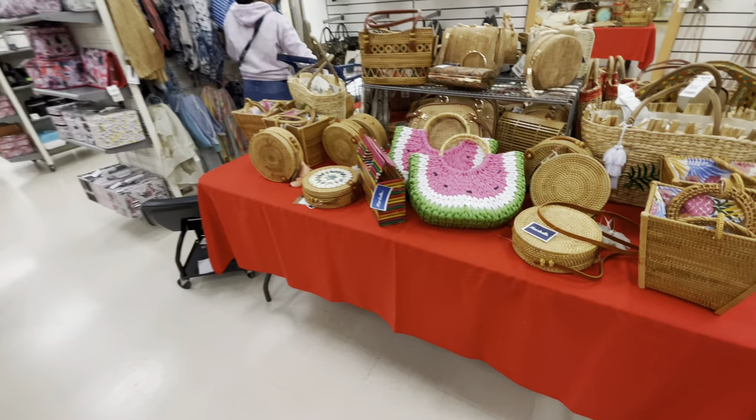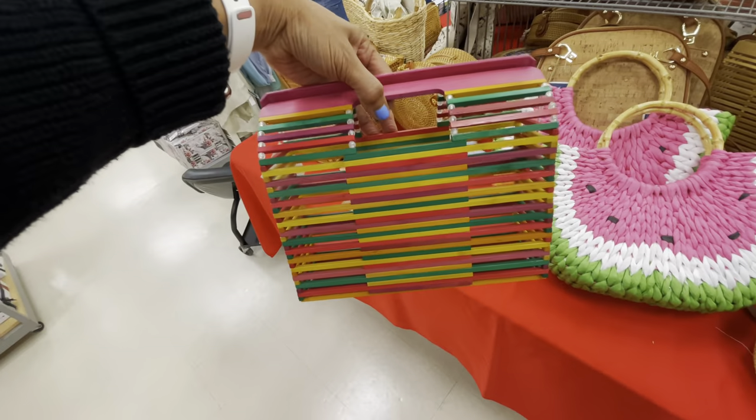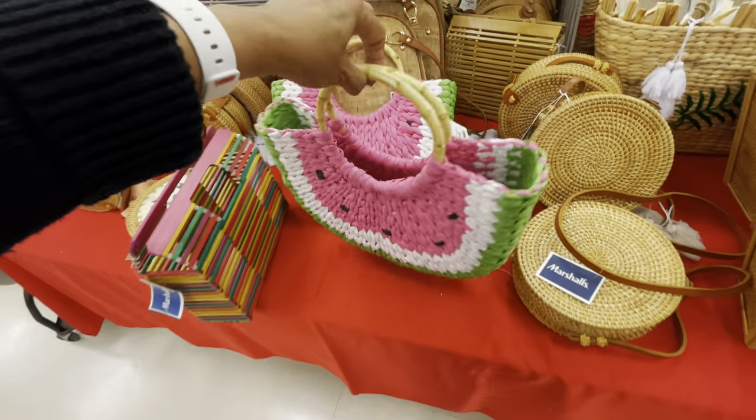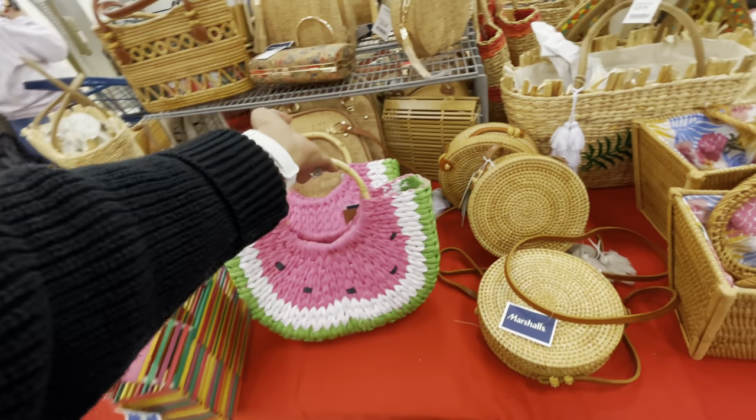Look at these bags — I like this one, $30, bamboo. Look at the watermelon one! $35, these are cute.